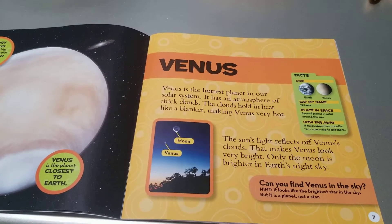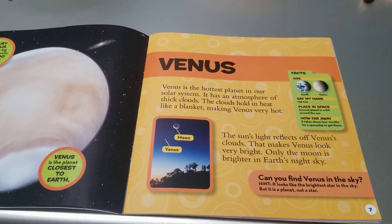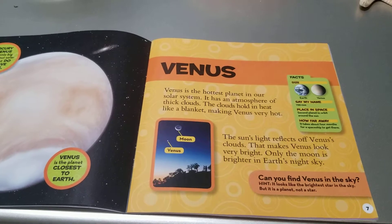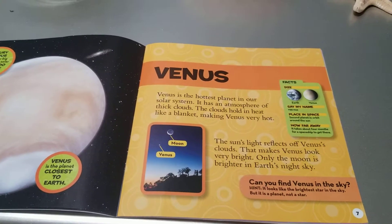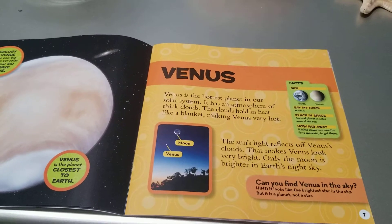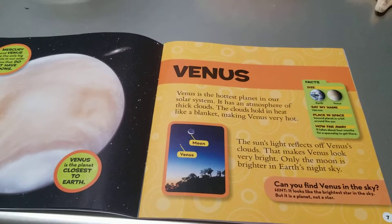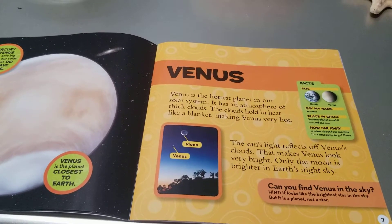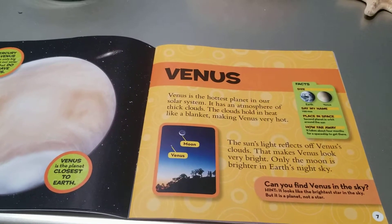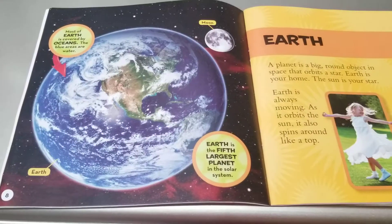But it is a planet, not a star. Facts. Size: Earth, Venus. Say my name: Venus. Place in space: second planet in orbit around the Sun. How far away? It takes about four months for a spaceship to get there.